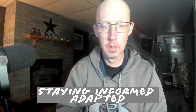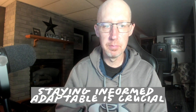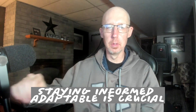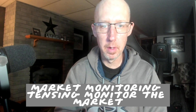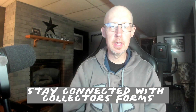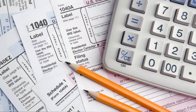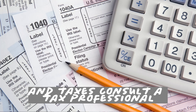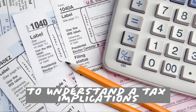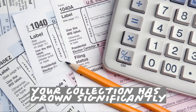Staying informed and adaptable is crucial, as comic book investment is an ever-evolving field. Continuously monitor the market and translate news into your investment strategy. Stay connected with collector forums and industry publications. Consult a tax professional to understand the tax implications of buying and selling comic books, especially when your collection has grown significantly.